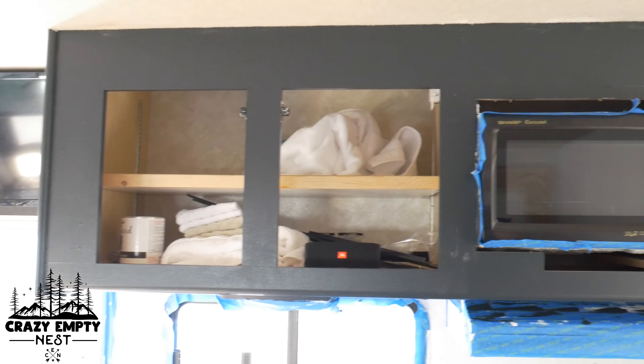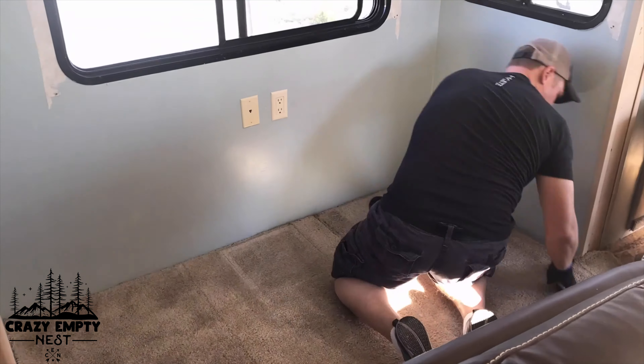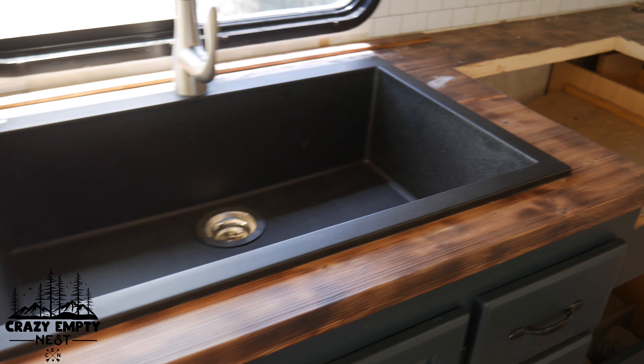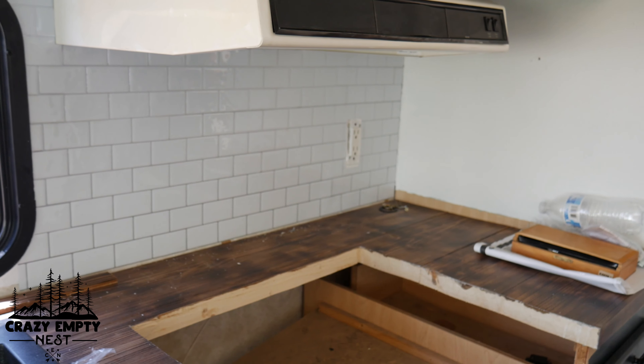So Jenny, what are some of the things we're actually going to do to update the RV? We're going to be painting everything, ripping out all the carpeting and replacing it with wood floors. Up front we don't like the color of the dash and the seats, so we're going to paint those with a leather paint. We're putting in new countertops, new modern appliances, and the shower door is going to be replaced — we're going to be doing plumbing, you name it.